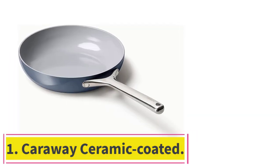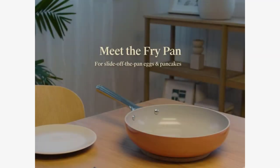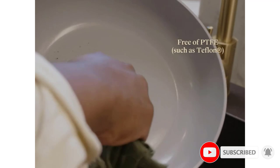Starting at number 1: the Caraway Ceramic Coated. This nonstick pan from Caraway, a popular internet brand, is impressive. In our tests, fried eggs easily slid out one after another, and the surface heats evenly, so there are no hotspots.